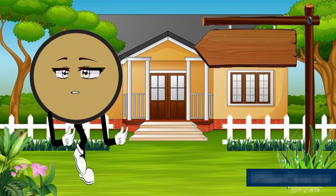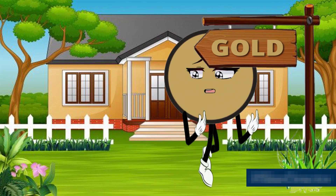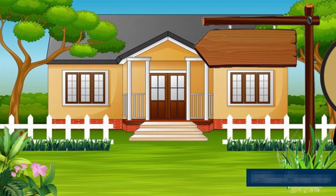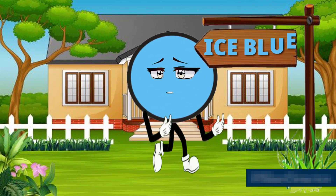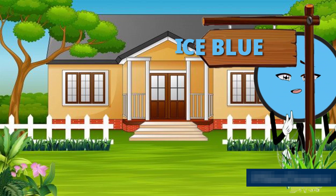This is gold — G, O, L, D — gold color. This is ice blue — I, C, E — ice — B, L, U, E — blue — ice blue color.